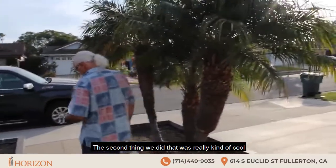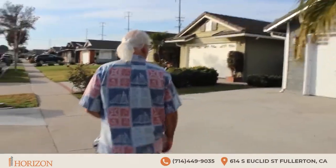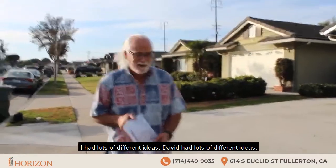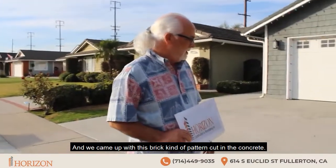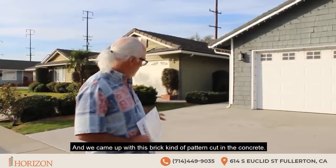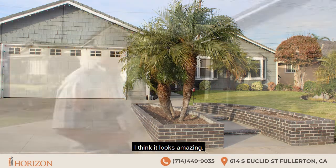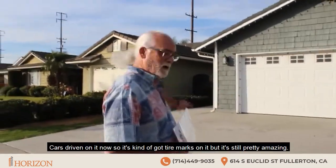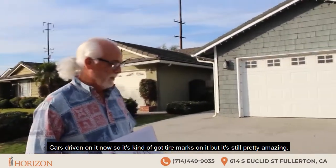The second thing we did that was really kind of cool — I had lots of different ideas, David had lots of different ideas, and we came up with this brick kind of pattern cut in the concrete. I think it looks amazing. The car's driven on it now so it's got tire marks on it, but it's still pretty amazing.